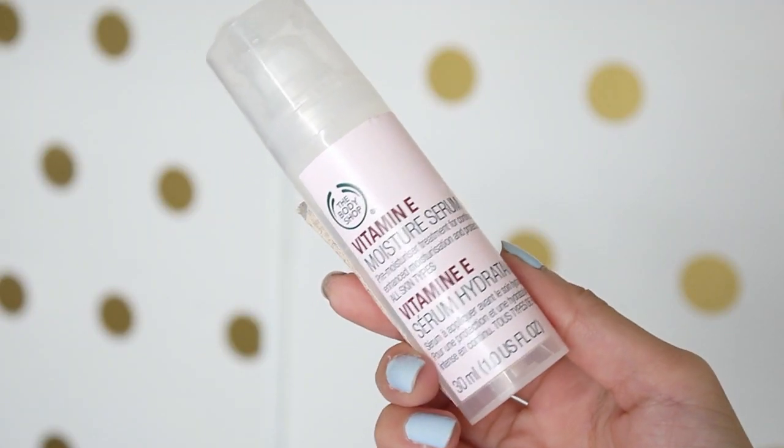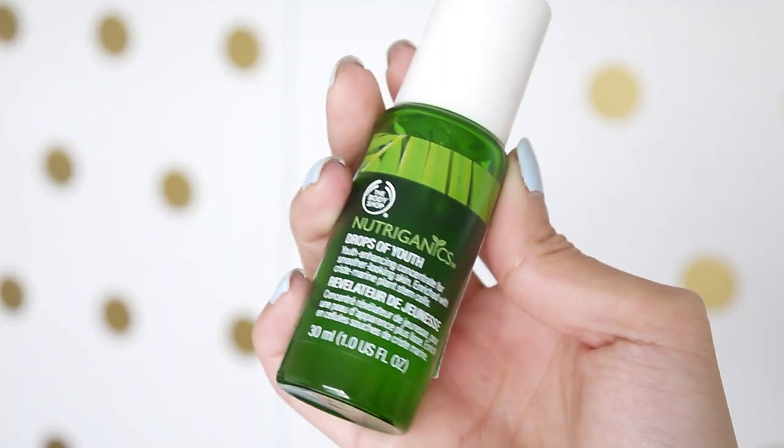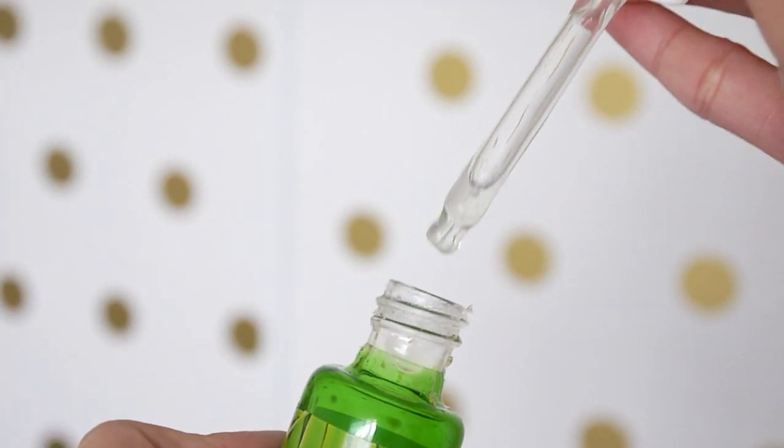I always start my nighttime routine with my toner water again, then I use my smoothing eye cream. I've also been using two different serums, both from The Body Shop. The first is the Vitamin E Moisture Serum, which is a pre-moisture treatment meant to be your first layer before any moisturizer — it's made for all skin types and is really lightweight. The other is the Nutriganics Drops of Youth, a youth-enhancing serum enriched with plant stem cells, meant to smooth out your skin. I use about one pump and pat it in, letting it really saturate.